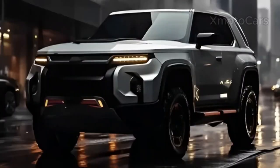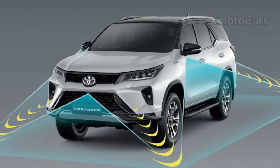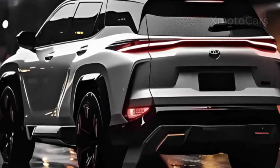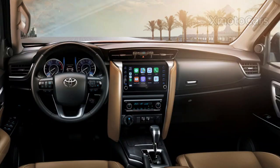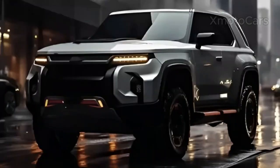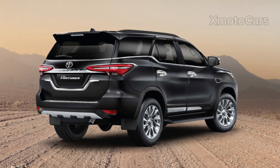The 2024 Fortuner has better safety features. Toyota has always put safety first, and the 2024 model is expected to keep this tradition. Advanced driver assistance systems and the latest version of Toyota Safety Sense Suite will likely be standard, allowing drivers the assurance of enhanced safety. It is anticipated that the 2024 Fortuner will be equipped with the most recent version of Toyota's Safety Sense Suite, offering the most advanced safety features.